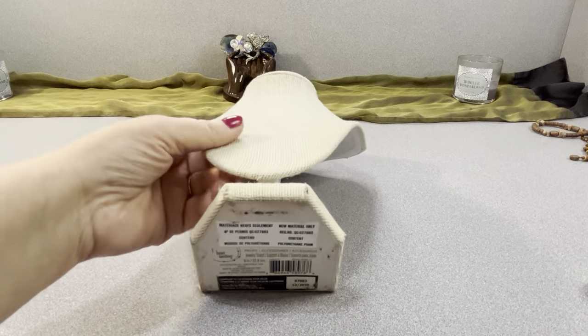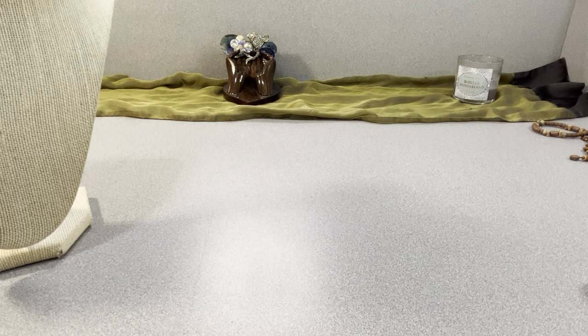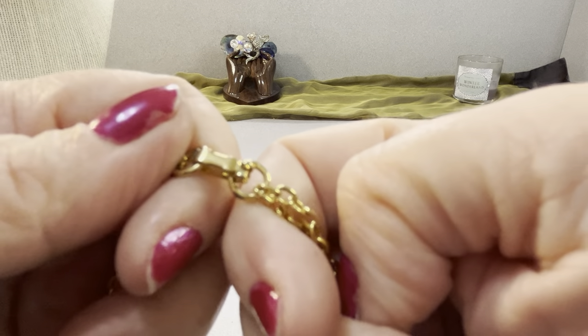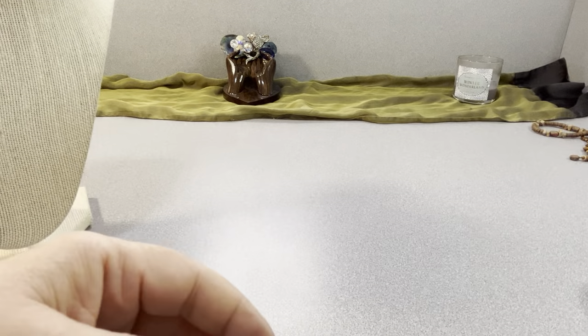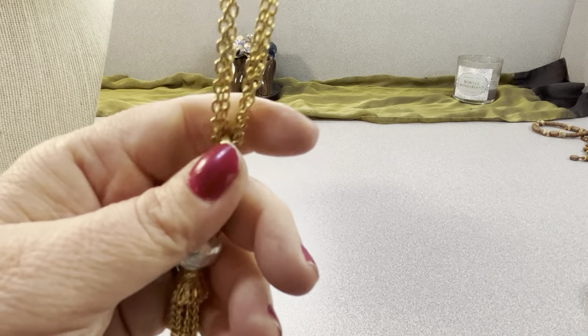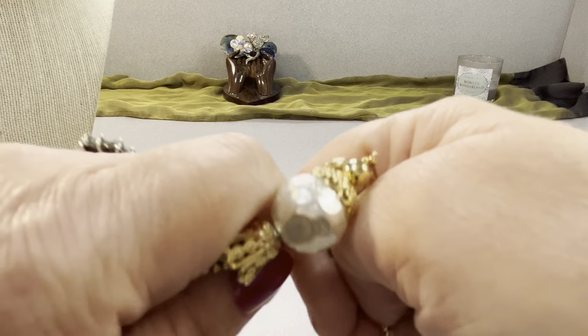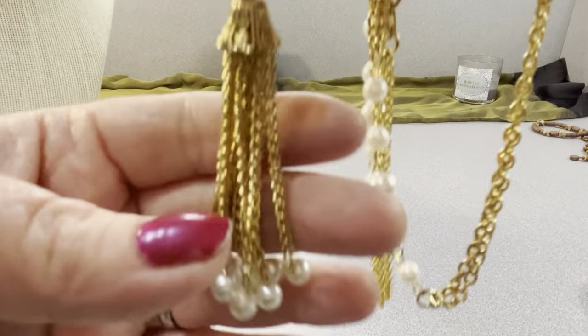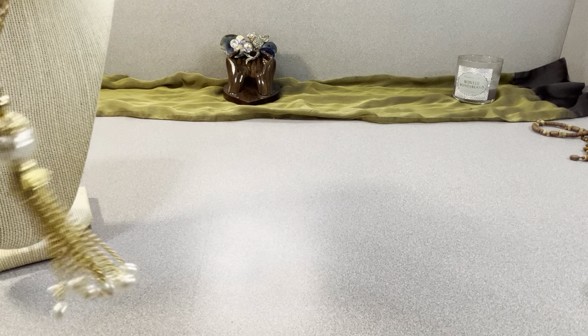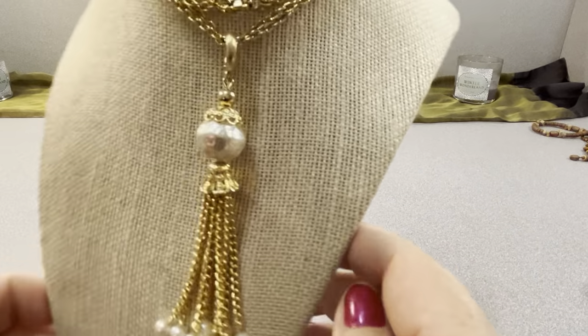I have a faux pearl tassel necklace — pretty nice, fold-over clasp, no markings, not faded. It's double chained with faux pearls and a cool-looking tassel. Measurements: 22 inches on the chain with a four-inch tassel. $10.